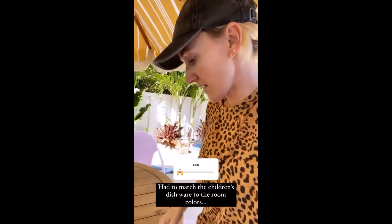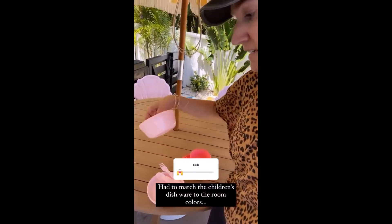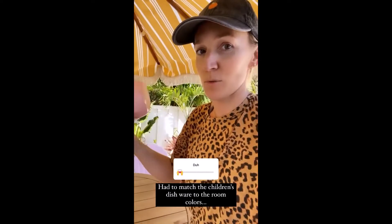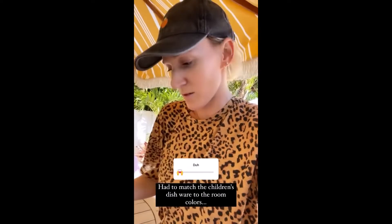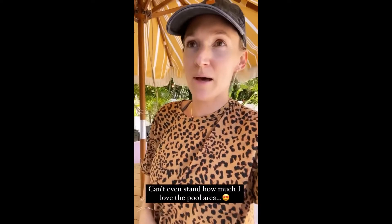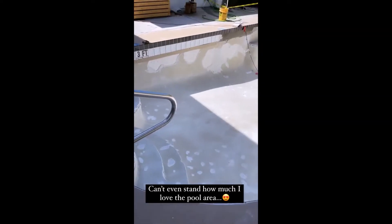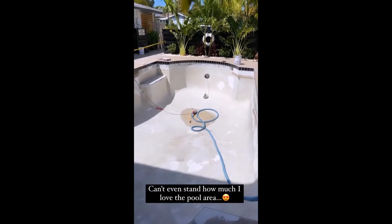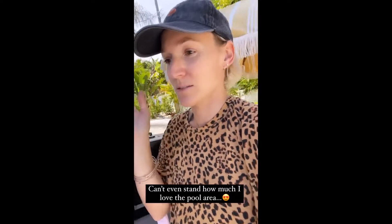We got another busy, busy day here at the inn. Delivering the children's dishware that I had to get in matching room colors, because if you're going to do other stuff in matching, you might as well get plasticware for kids in matching colors. But it's going to be so fun. The shelf tile looks incredible. They did so much yesterday, they're almost done going around. I love the black and white together. I'm kind of freaking out over it, I'm obsessed with the whole pool area.